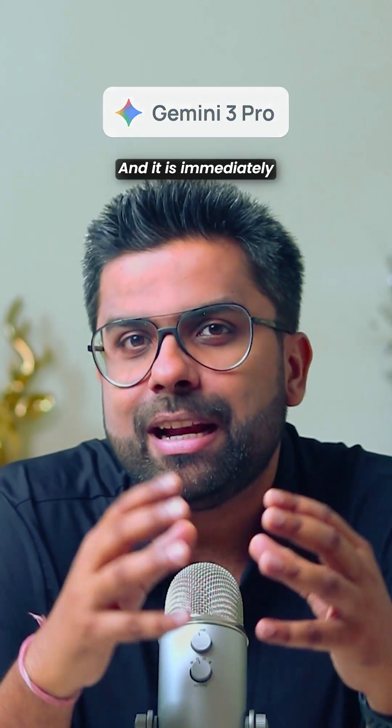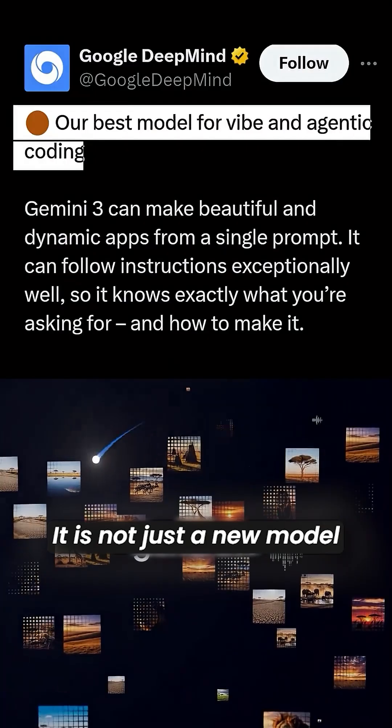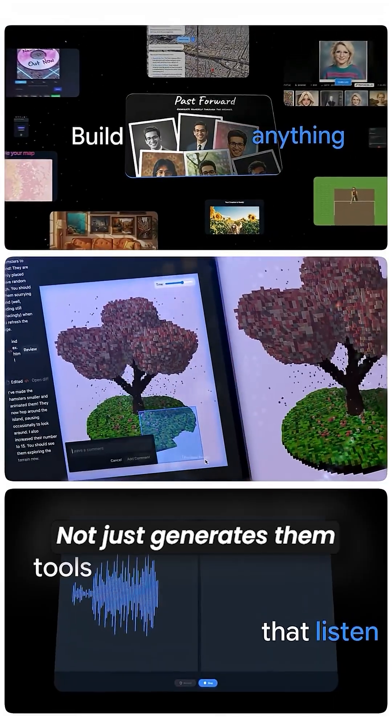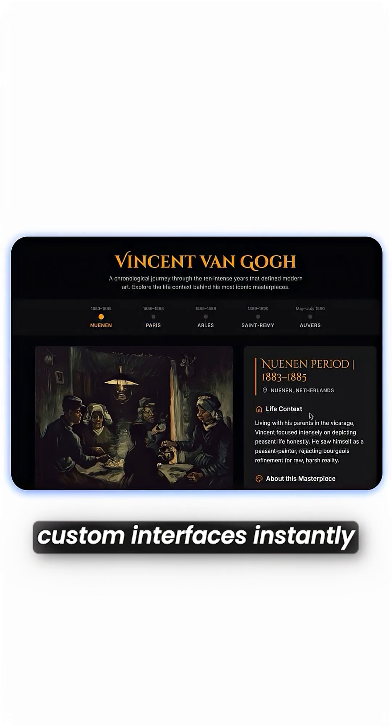Gemini 3 Pro is finally here and it is immediately topping the charts of the AI leaderboard. It is not just a new model — they just changed how AI delivers answers, not just summarizes them. Instead of giving you plain text, it now builds custom interfaces instantly.